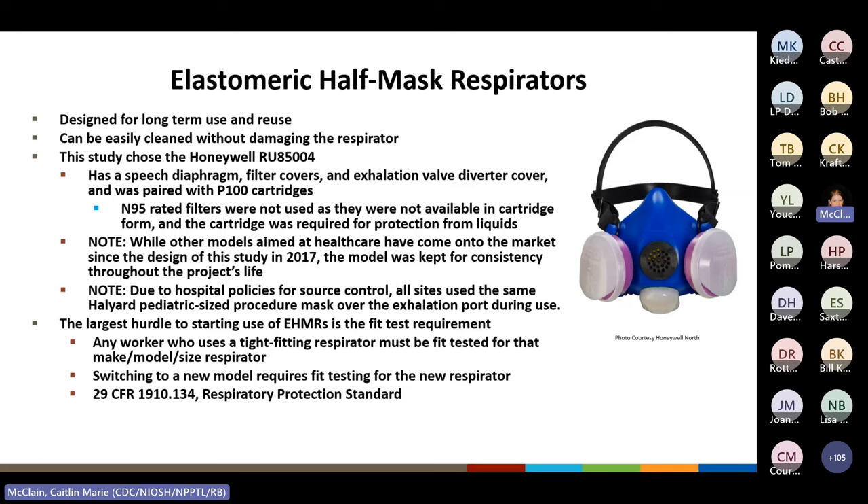The largest hurdle to switching to EHMRs may be the fit test requirement. As these are tight-fitting respirators, all workers who use them must be fit tested for that specific make, model, and size as per 29 CFR 1910-134, the Respiratory Protection Standard. This ensures the respirator fits the user properly, thus providing the anticipated respiratory protection.